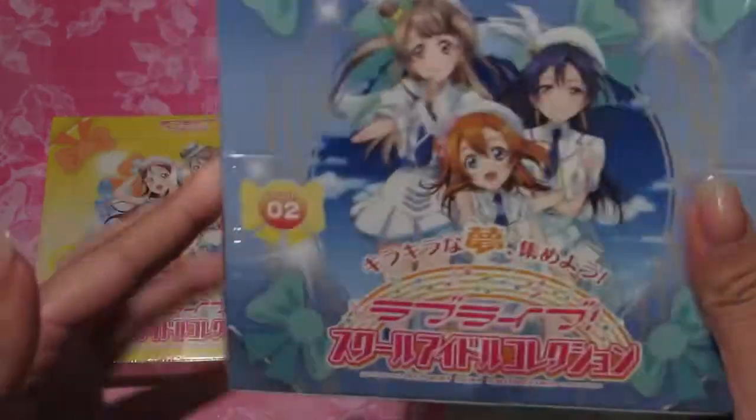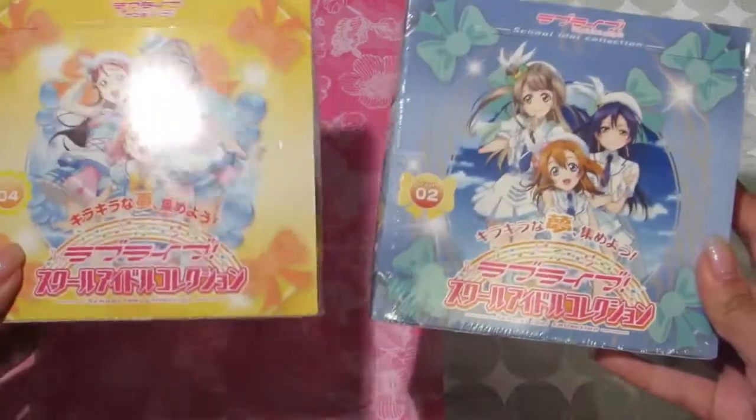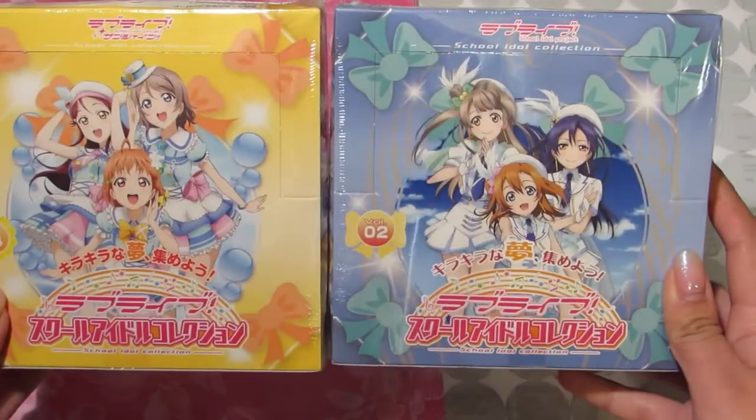I also got a Muse version as well. I'm excited to find this because I know they don't really sell it anymore, so I'm happy to have it. This is version 2 and this is version 4. Some of the cards are shiny so I'm really excited to open these. They're around 3,000 to 3,500 yen — about $35 US or a little more in Canadian. I also went to a second-hand anime shop in Nipponbashi, which was very similar to Akihabara in Tokyo, just a little smaller.